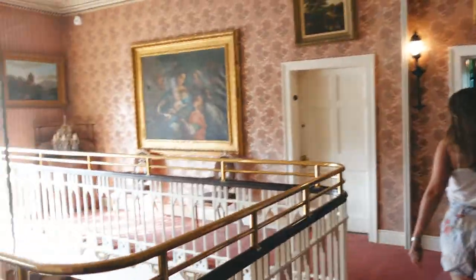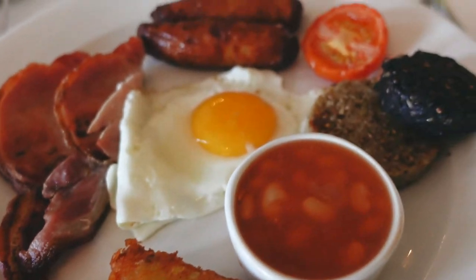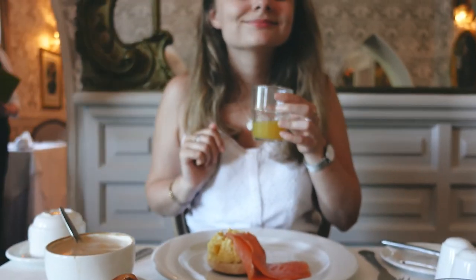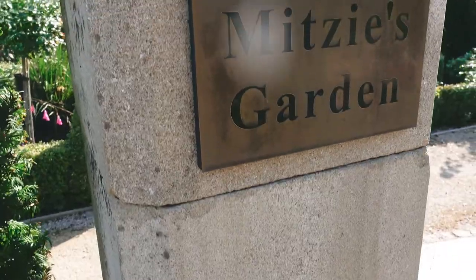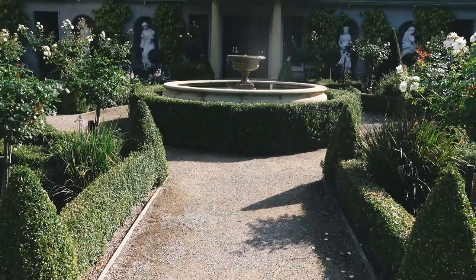We're on our second day. Today we're first going to get some delicious breakfast, then we're going to play tennis, and afterwards explore the castle estate — or better said, the castle forest. We found a little rose garden that is very cute around the castle. Very, very nice.